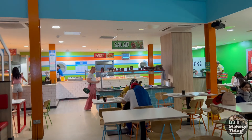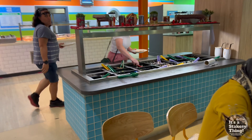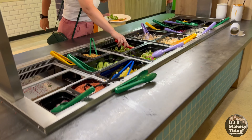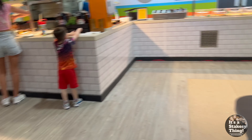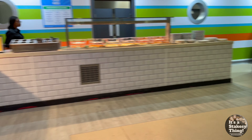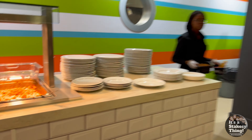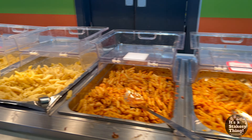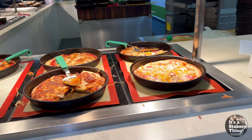So this is the buffet. You can help yourself to salad. You can help yourself to drinks down there. Lots of different pastas. Start with pizzas.